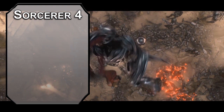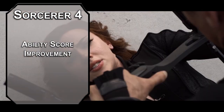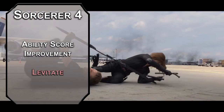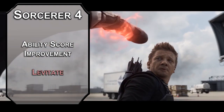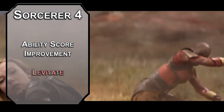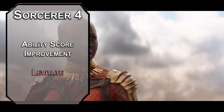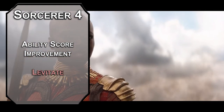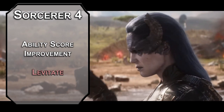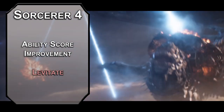4th level sorcerers get another ability score improvement — round up your Constitution and Charisma for more HP, better concentration saves, and better spells. For this level's spell, Levitate lets you lift a creature or object weighing less than 500 pounds with the power of your soul. If the creature doesn't want to be lifted, they can make a Constitution saving throw. It's useful to take a melee fighter into the air and just sort of leave them there, but there's no damage from falling as a result of the spell. You can move the thing 20 feet with your bonus action on subsequent turns within the spell's 60-foot range.